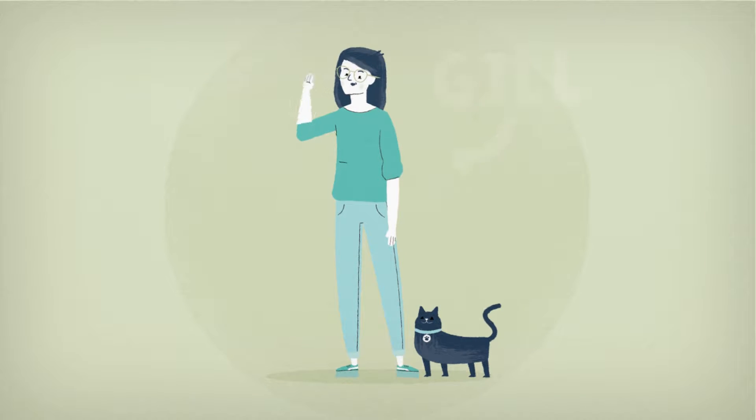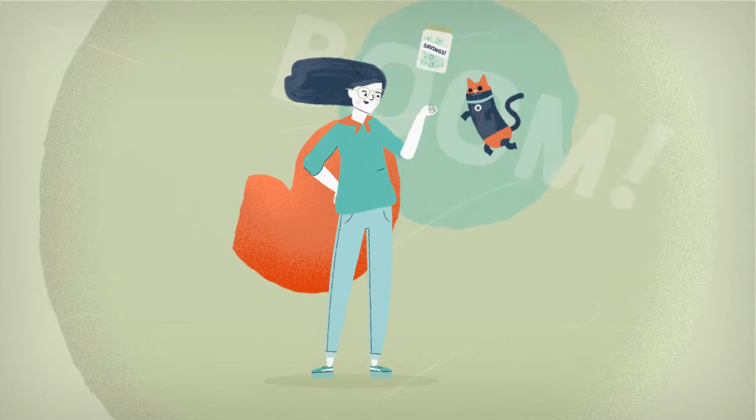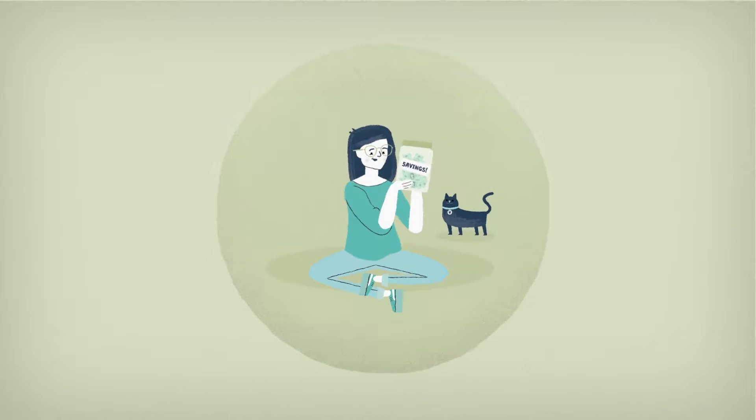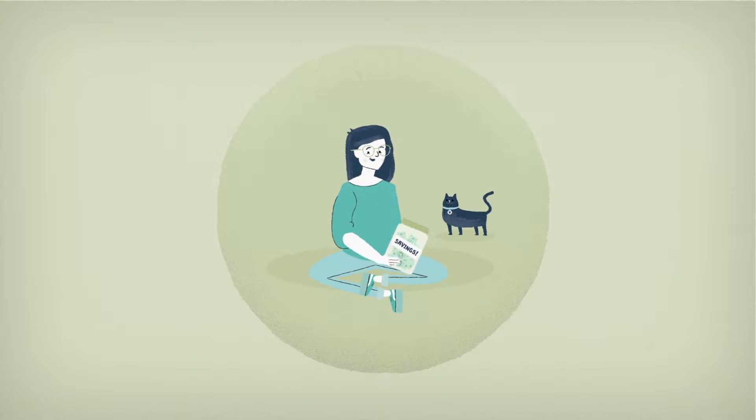This is Jill. Hello. Jill is living at her parents and is a self-proclaimed super saver, which is fantastic, but even with her dedicated super saving, finding enough for a deposit for her own home seems impossible.